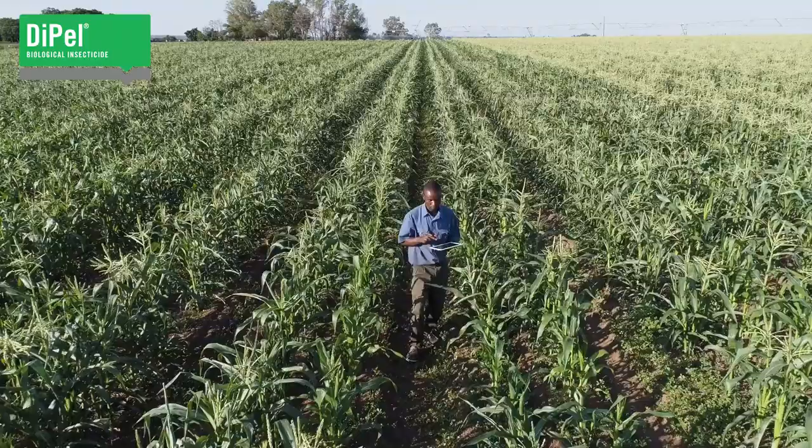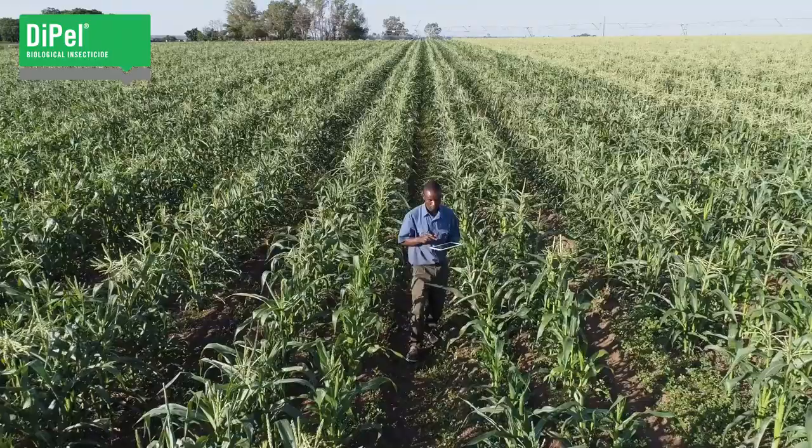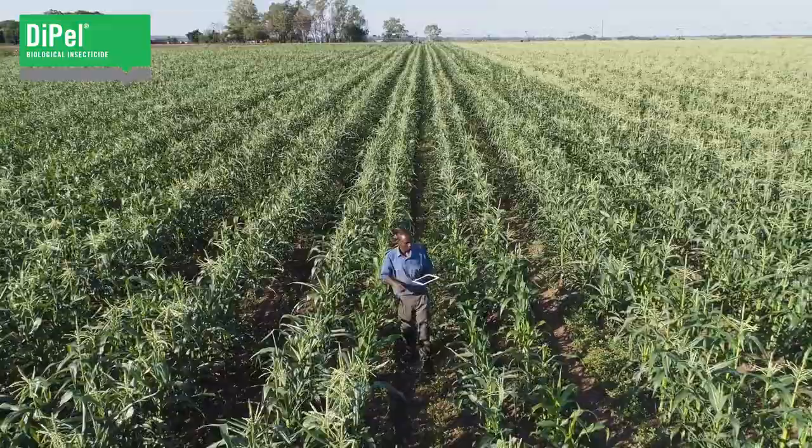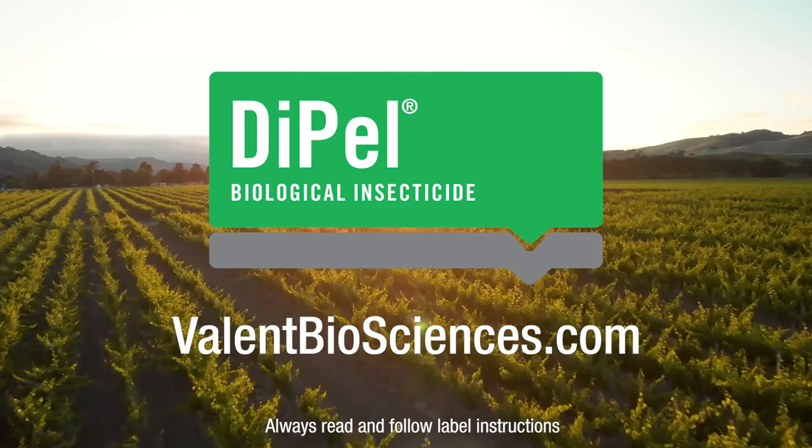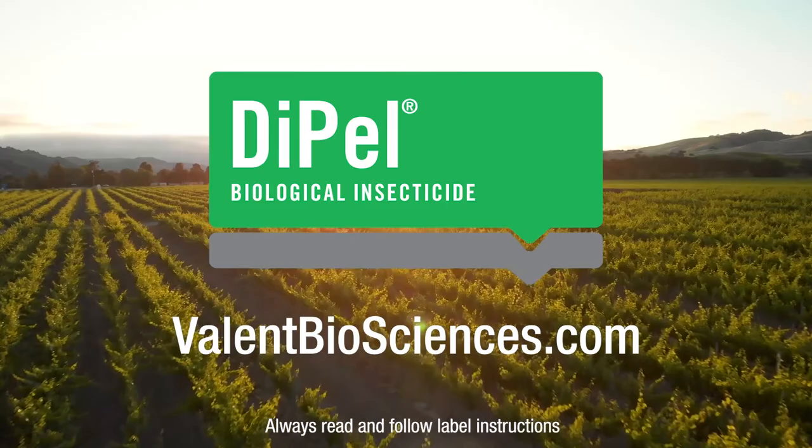When it comes to choosing a BT product, it's important to look beyond the label for a superior strain that produces the right proteins to control pests, an experienced microbial manufacturer, and effective quality control. Valent Biosciences' products consistently meet these requirements, so you can sleep easy knowing Dipel is protecting your investments.